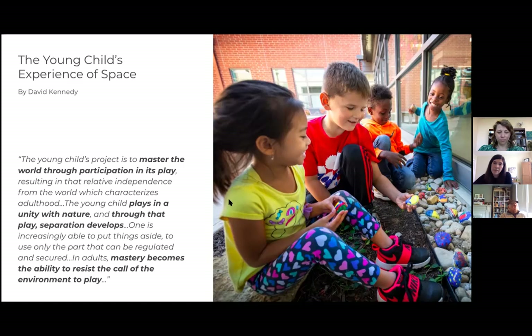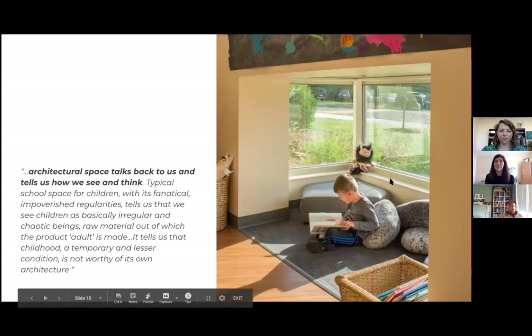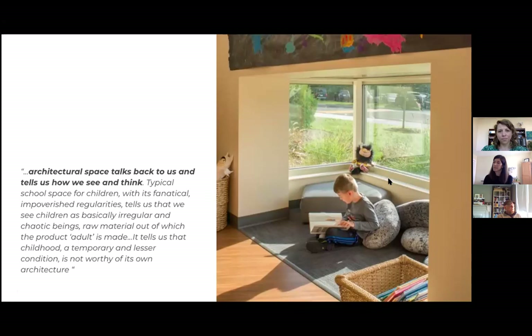Kennedy offers the idea that the project of a child is to master the world through participation in play, and that by engaging in play within the world over time, those boundaries between the extent of me and the extent of the stuff around me begin to become more clear. Perhaps sadly, mastery becomes the ability to resist the call of the environment to play. But regardless of whether you're an adult or a child, the space we inhabit speaks to us — it tells us stories about what we think of ourselves and the importance of what we do.